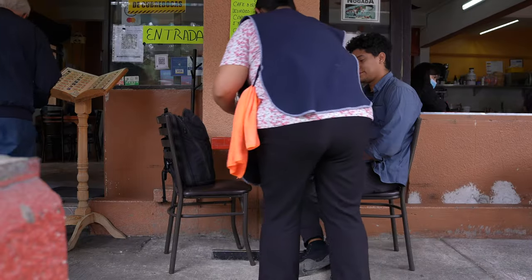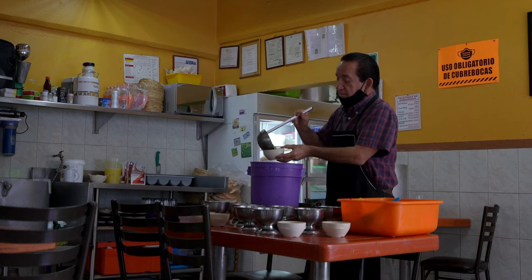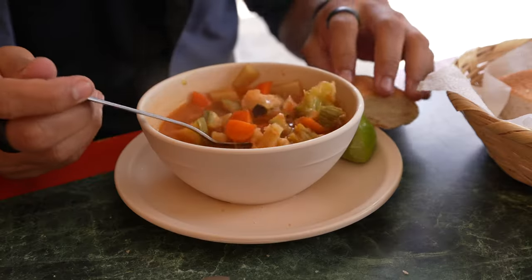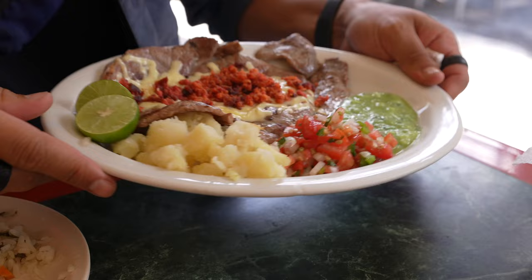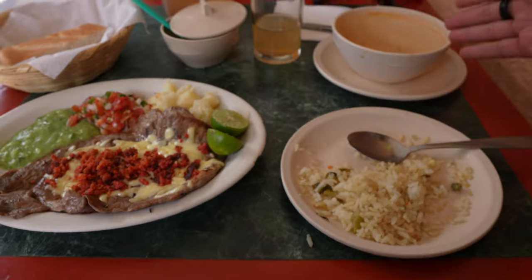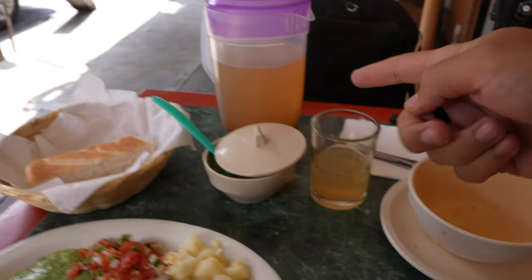I know I've been showing a lot of the fancy places around Roma, but there are also these small restaurants where you can have the menu of the day — comida corrida. You choose whatever you want and usually people who work nearby just come here for lunch. The craziest thing is that this whole set meal is just 90 pesos — like 4.50 dollars. Such a good spot.